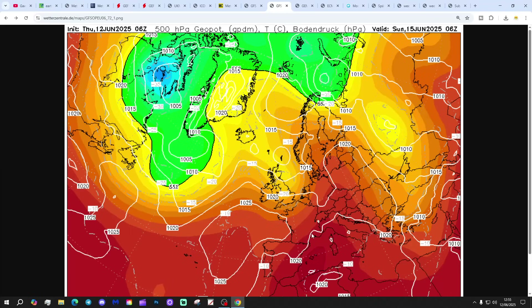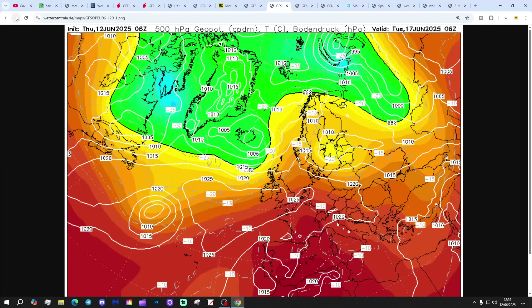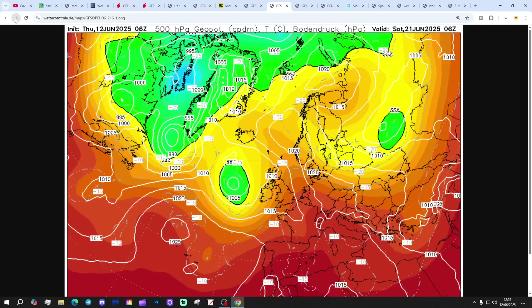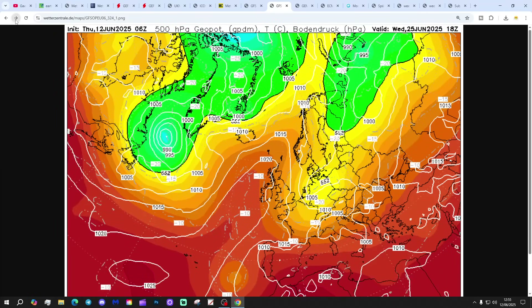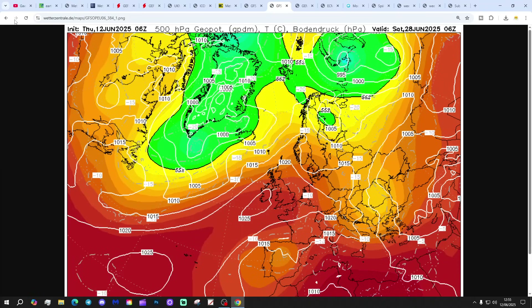The GFS 6Z run is again building up high pressure from the southwest through the early part of next week, bringing a lot of dry weather with it. High pressure right over the top of the country into the second half of next week, and then lower pressure edging in from the Atlantic around day 9 and 10, turning things more unsettled - cooler and showery with GFS 6Z into the last week of June - before high pressure again re-establishes and returns us to mostly dry and warm weather, just in time for the Glastonbury period. That's how the models chop and change that far out.